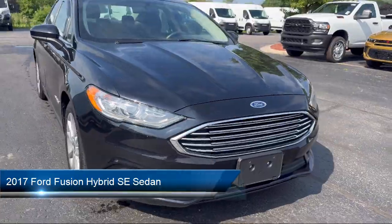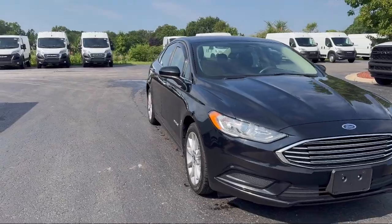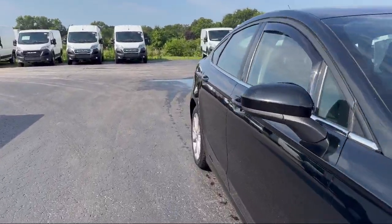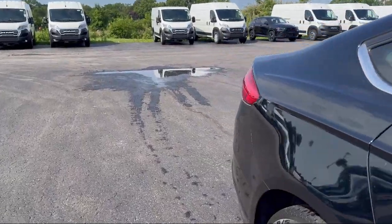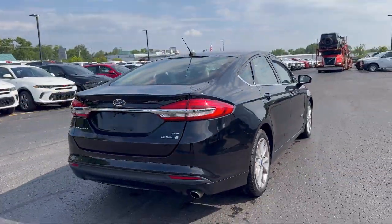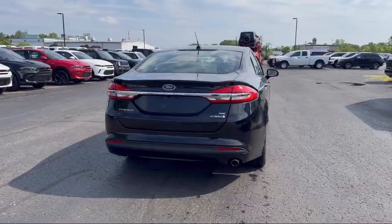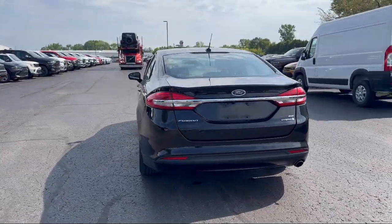It comes equipped with rear view camera, clean Carfax, electronic stability control, alloy wheels, steering wheel controls, Sirius XM satellite radio, speed sensing steering, keyless entry, rear seat center armrest, air conditioning, and has less than 95,000 miles on the odometer.